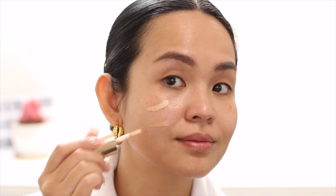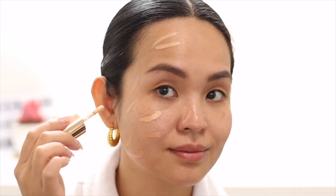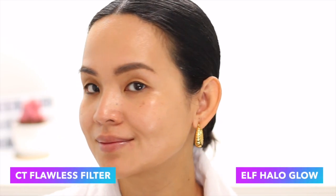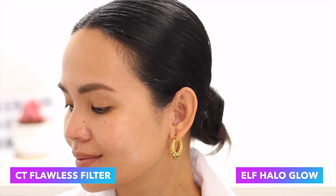With the Charlotte Tilbury it's thin enough that you can really see your skin underneath, but with the ELF Halo Glow Liquid Filter you can almost see a tint so your skin wouldn't show through as much. I also like that with the ELF Glow Tint you can double it as a primer, but with the Charlotte Tilbury, since it's very thin, you can't use it as your primer.